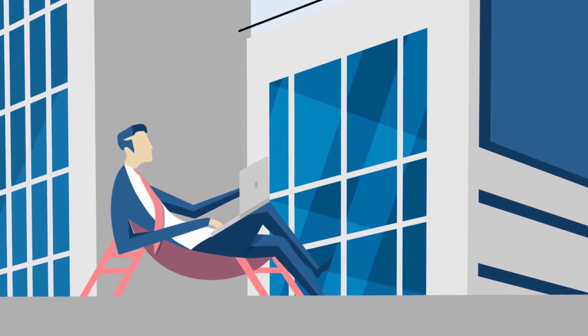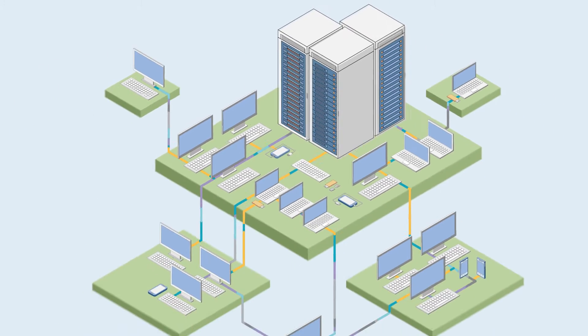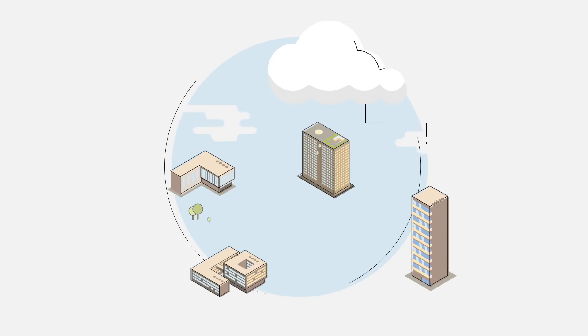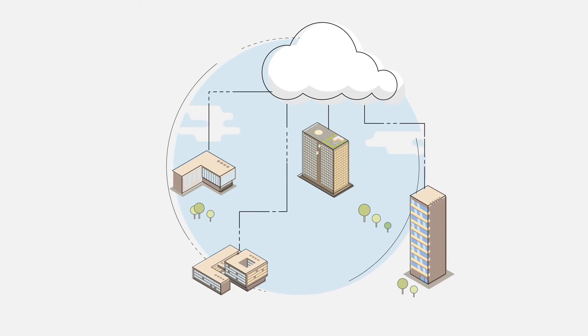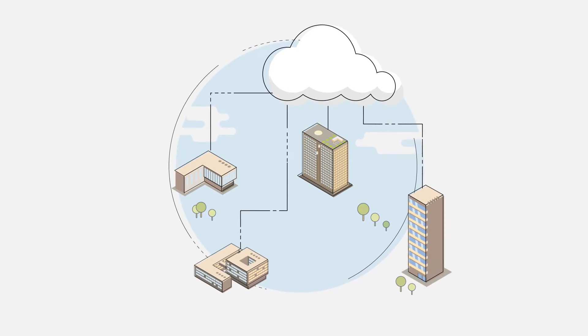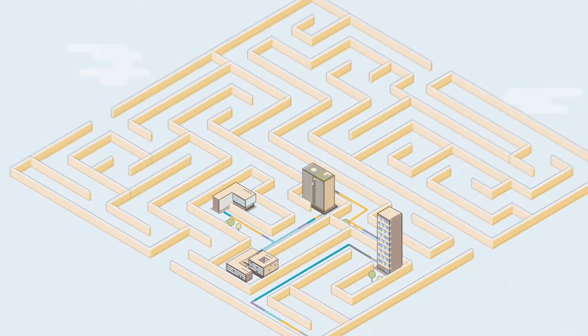Life was relatively easy when data and applications were in a company's own data centers and everything was connected over a private network. But now CIOs need to enable digital transformation across their IT estate, powered by public and private clouds. Life is now more complicated.